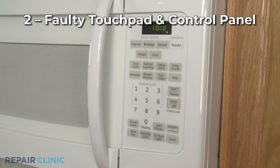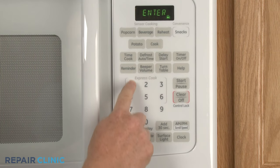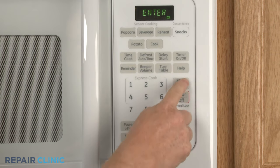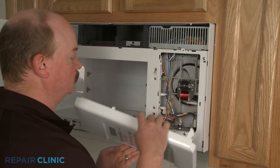A faulty touchpad and control panel could also be responsible for the microwave running for a few seconds before stopping. Try pressing each of the control panel buttons. If some of the buttons respond correctly while others don't, the panel and touchpad should be replaced.